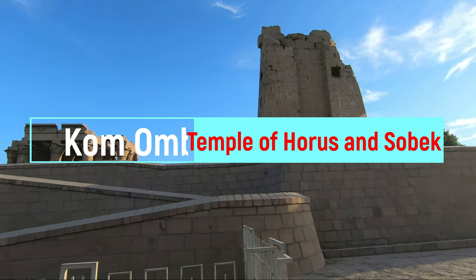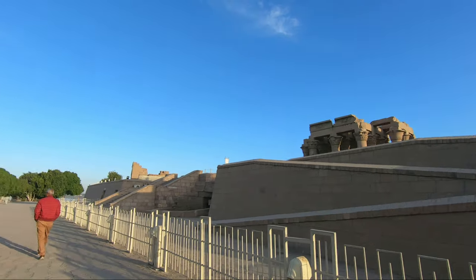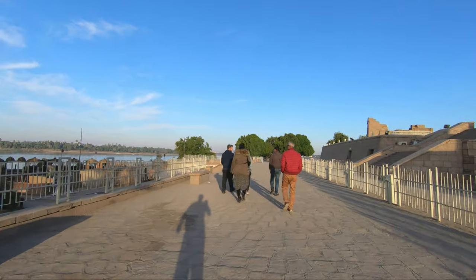Hello everyone, this is Ahmed Dan of Ahmeddan.com. You're watching one of my Egypt travel videos, and today I'm taking you to Kom Ombo, the dual temple located in a pleasant agricultural town overlooking the Nile.